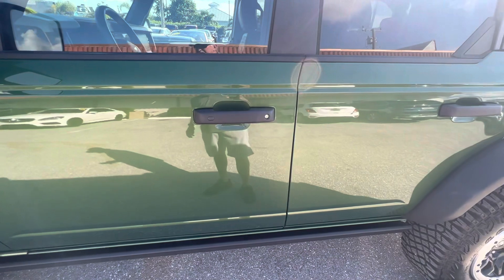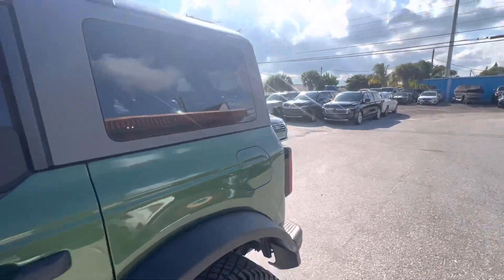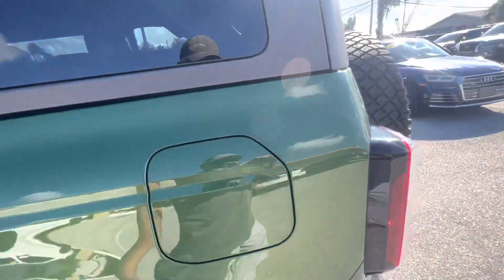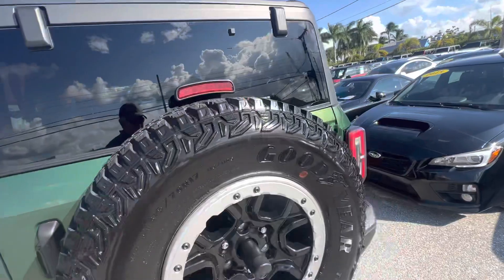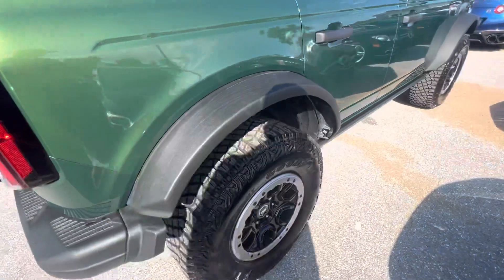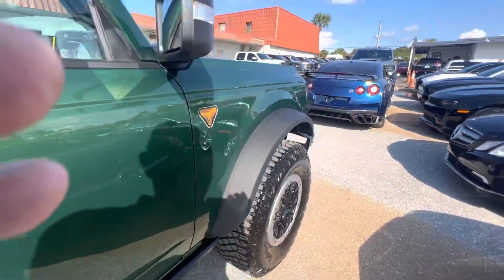It's a Badlands Sasquatch, and I see nothing — I'm looking for some nicks or scratches. There's no curb rash on these wheels. No damages at all — I see no damages on this thing.